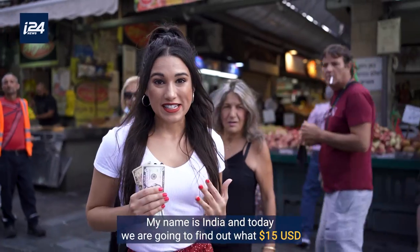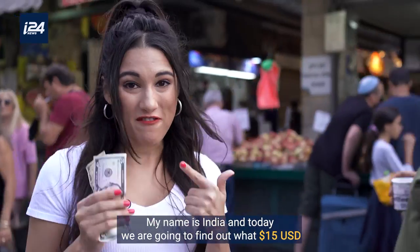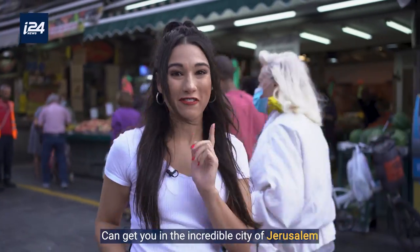We are back on a budget. My name is India, and today we are going to find out what $15 can get you in the incredible city of Jerusalem.